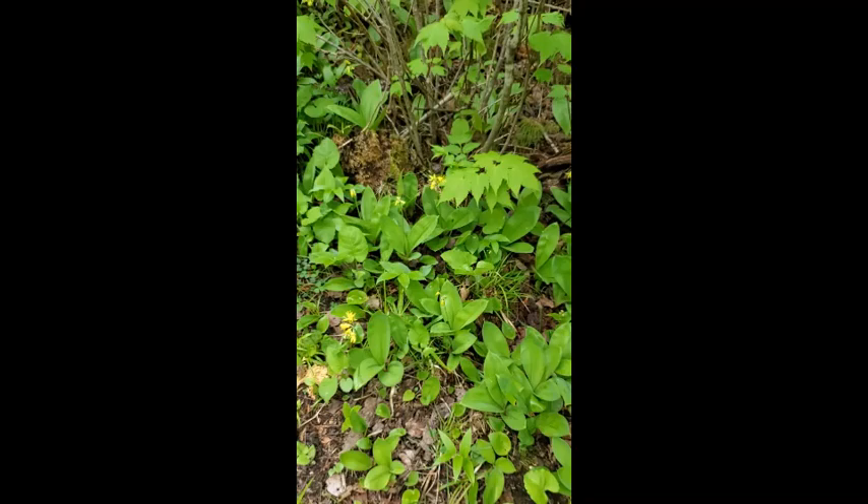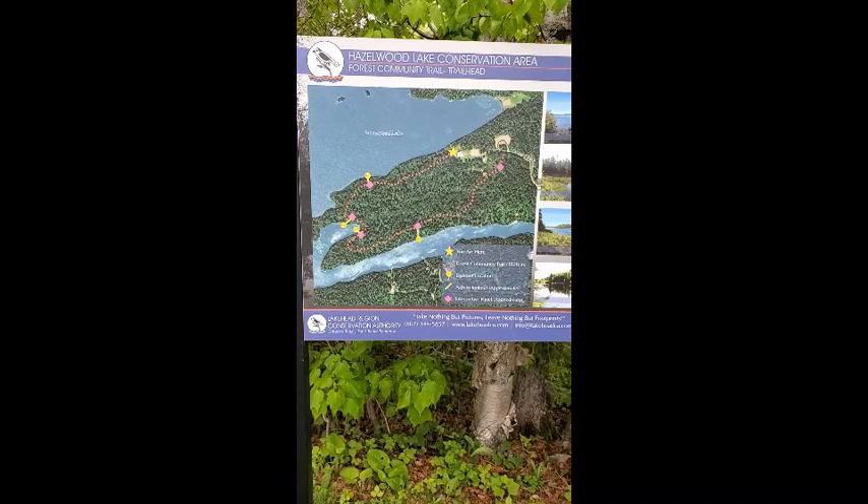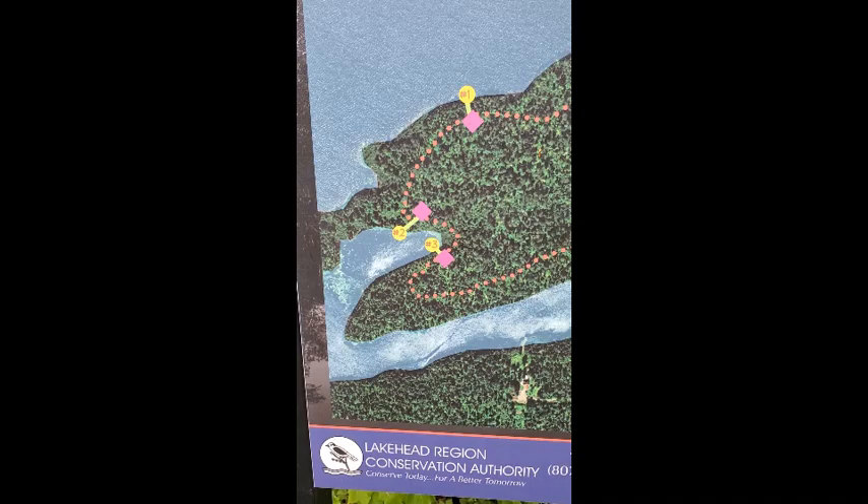Today we're headed down the forest community trail. We're going to head over to where numbers two and three are located on this map, right around the wetland, and we're going to take a look at pond life in there. We're excited to head down the forest community trail.